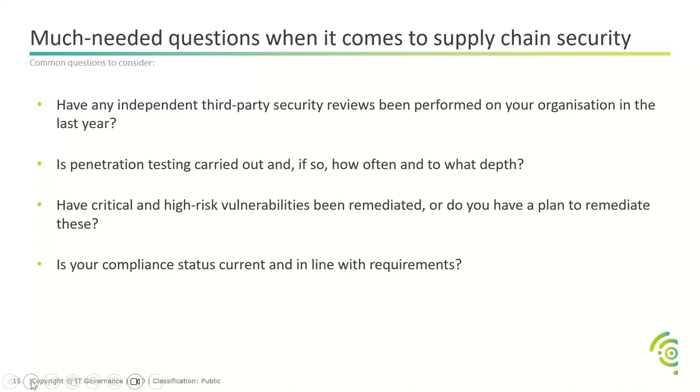Some key questions when it comes to supply chain security — especially security questionnaires. One of the key questions is: have third-party independent security reviews been performed in your organisation in the last year? Two key points: it must be independent — not marking your own homework — and it must have been done recently. Sometimes we only see penetration testing done when people first enter a supply chain, but it's not done continuously.